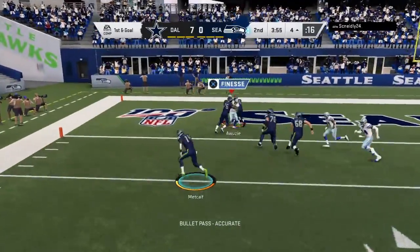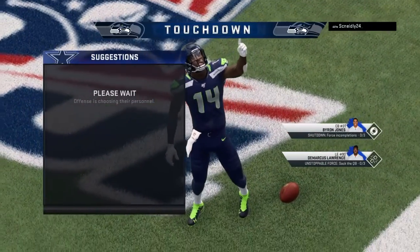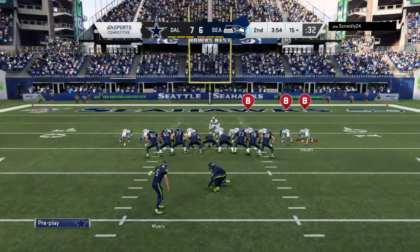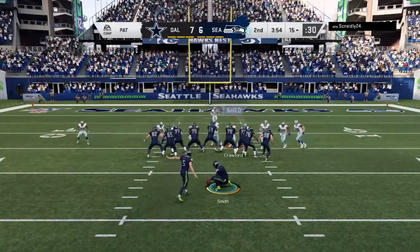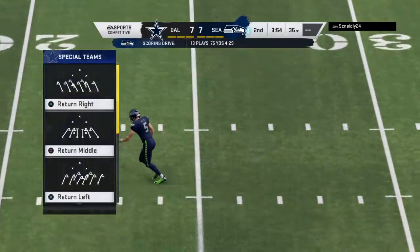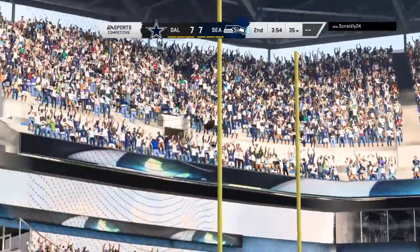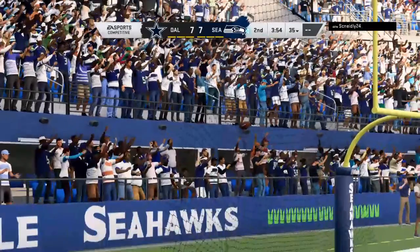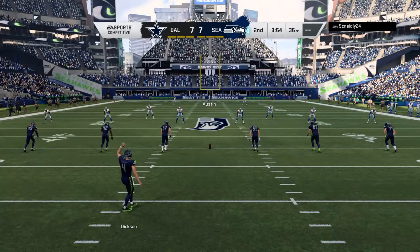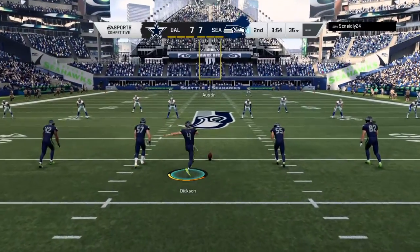Wilson will throw again. This will be caught at about the five — and he will score. Touchdown, Seattle, from four yards out. As they are now on the board here in the first half. Jason Myers now for the extra point — it's good, and we're all tied at seven apiece. They kick it away, and the score stays at seven.